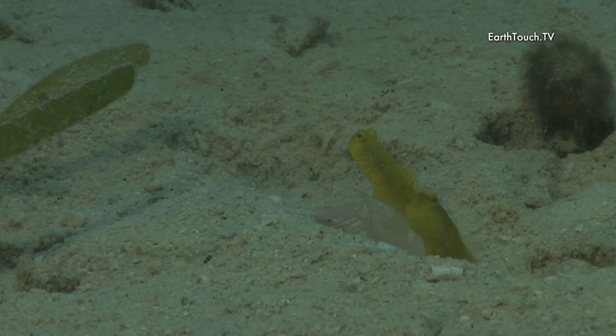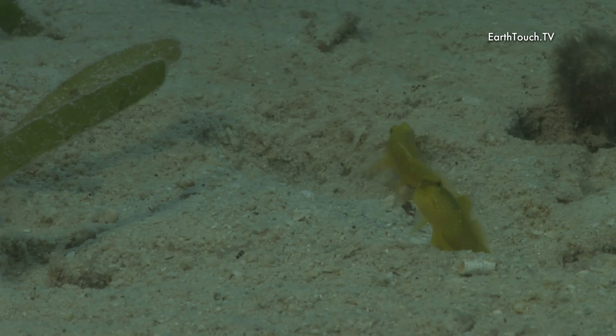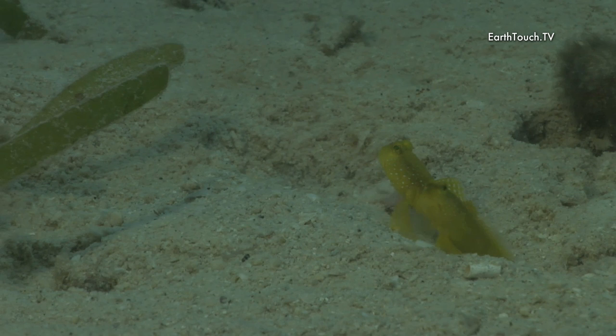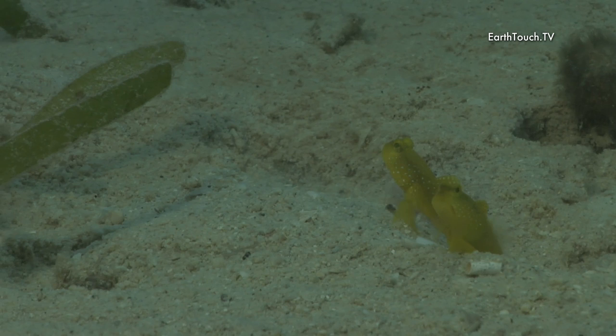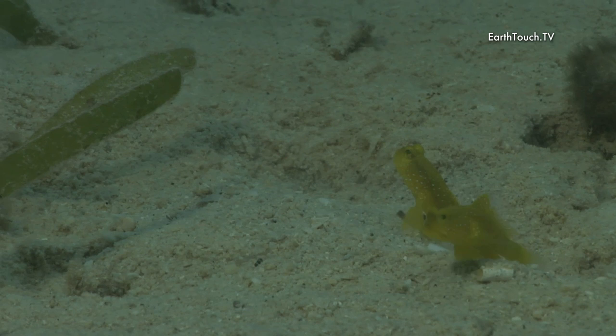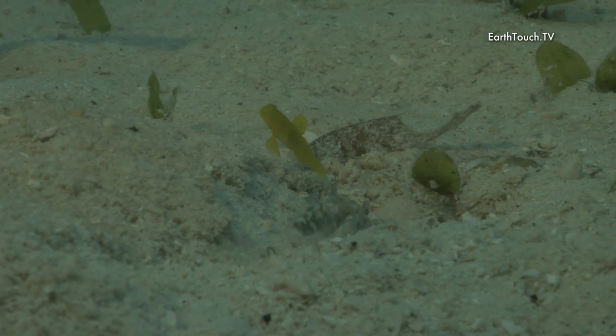These guys all live along and amongst the grass, with the little shrimps that they have found a little home with. It's the perfect symbiotic relationship that has formed here. The goby's part in this whole deal is to keep a good lookout for any potential predators or any big fish that might find the little shrimps and themselves a tasty morsel, while it's the shrimp's job to keep the house clean, so to speak.